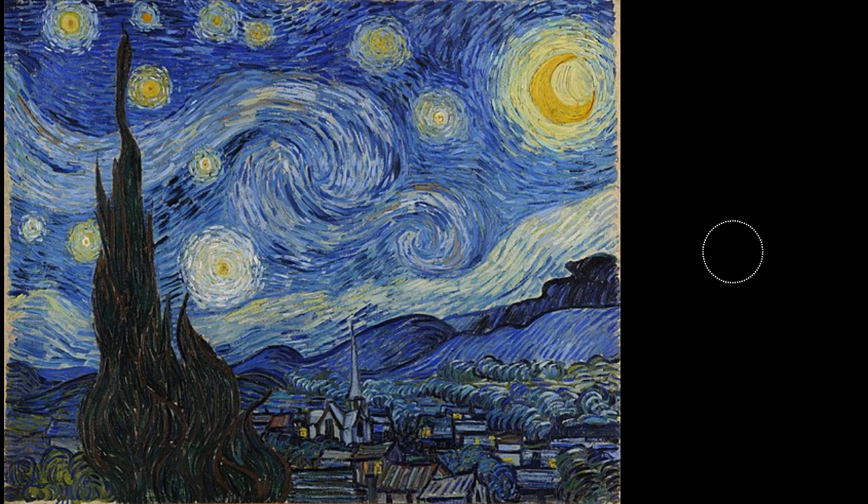Although Starry Night is one of the most recognizable paintings in history, I still think it's important to discuss its appearance for the sake of the podcast. The work gets its name from the large dark night sky filled with bright yellow stars. A large cypress tree dominates the left-hand corner, while a sleepy small town fills the rest of the bottom space. It's a peaceful and beautiful scene and it's easy to see why it's so beloved.